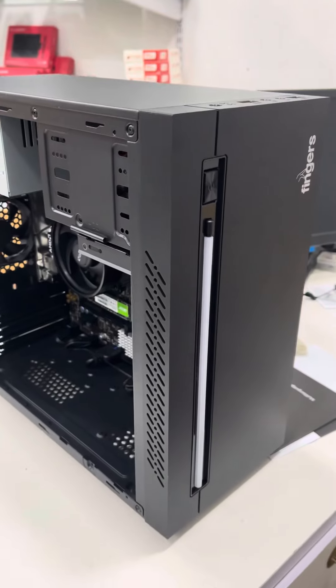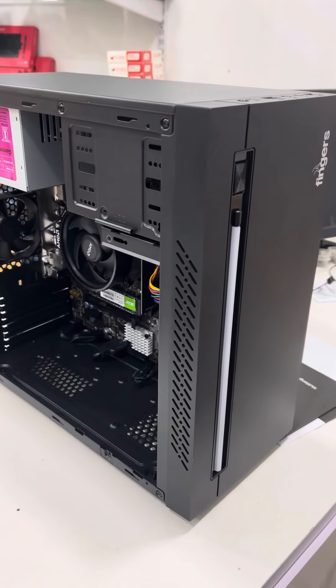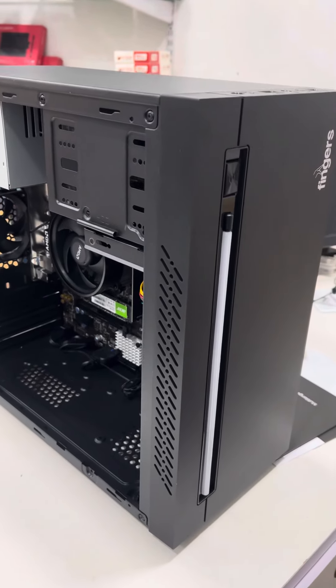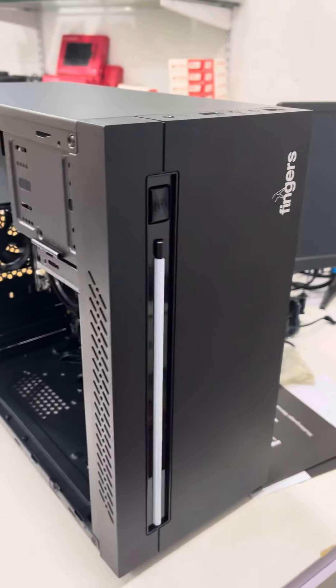CPU is 20,990. So, if you like gaming and editing, trading — one more PC in the budget segment, value for money product.